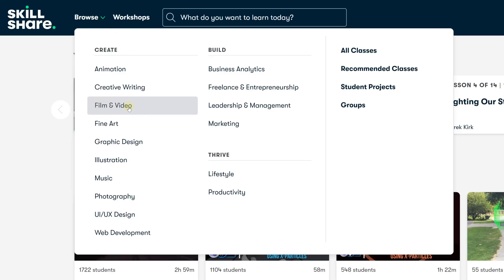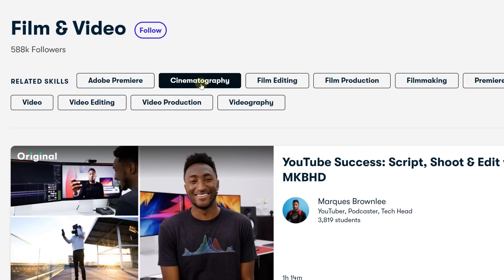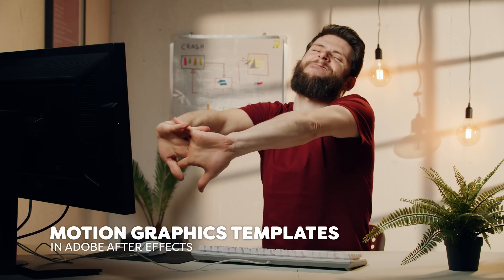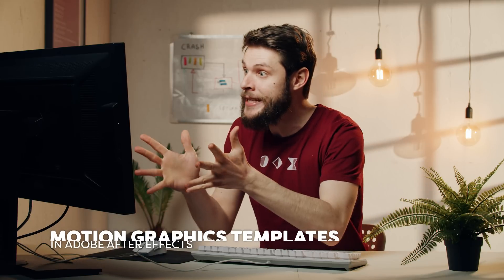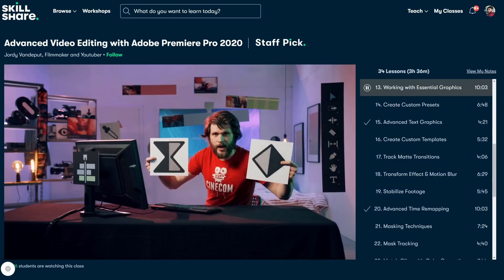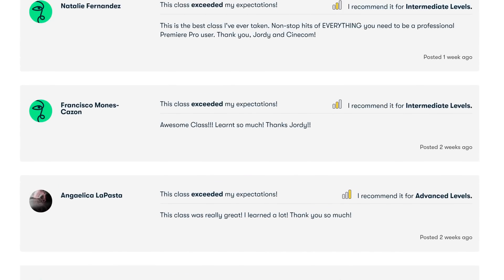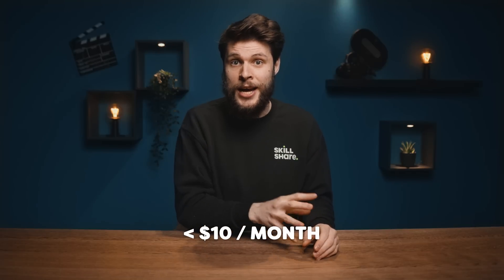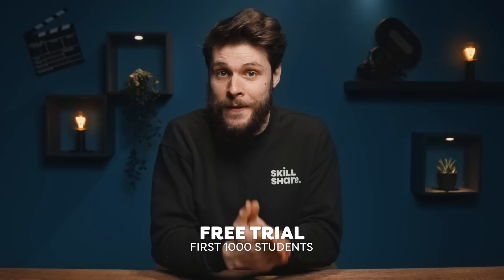Apart from this class, Skillshare offers tens of thousands of more classes. The online learning community keeps expanding every day, which I'm also part of. Last week I actually recorded a brand new Adobe After Effects class — it's probably gonna come out in a week or two. Until then, you can already check out the other classes that I host, like Advanced Video Editing and Adobe Premiere Pro. Skillshare is specifically curated for learning — there are no ads and it only costs less than $10 per month, which kind of works like Netflix. The first 1000 to click the first link in the description will get a free trial of premium membership.